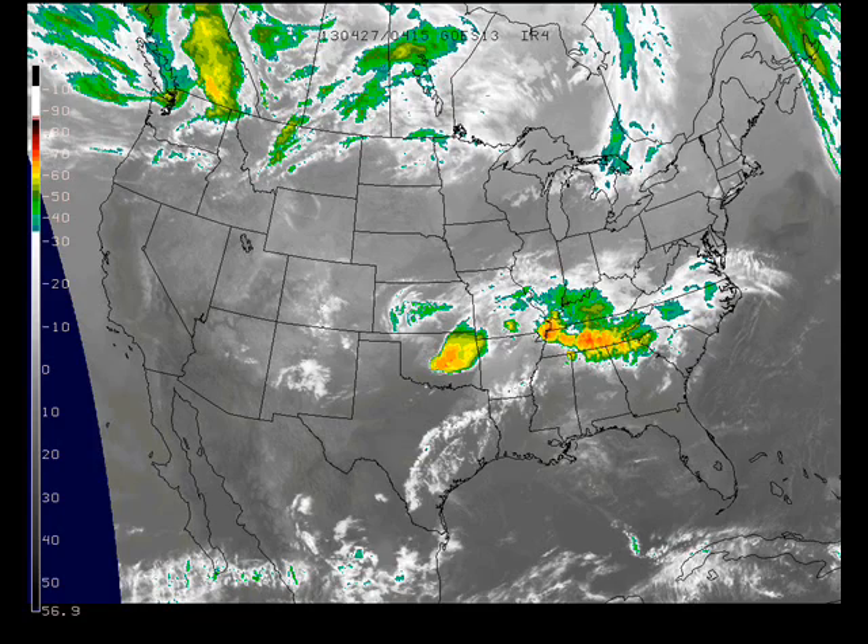The satellite image from last evening showed that disturbance to our south with showers and thunderstorms — a bit of severe weather down there last evening. Those thunderstorms extended into the Tennessee Valley as well, and some clouds across the U.S.-Canadian border where the main westerlies are setting up right now.